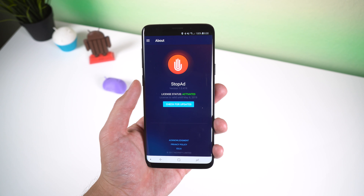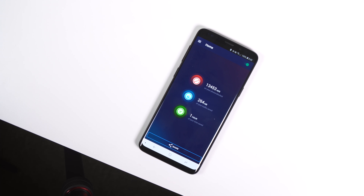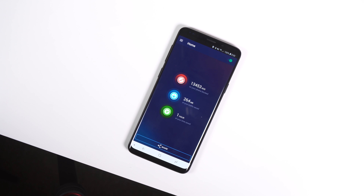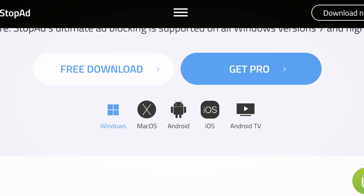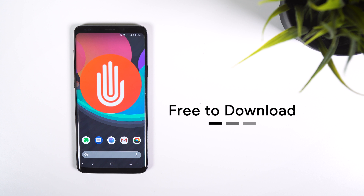The app is lightweight and has no negative impact on battery life or device performance. StopAd has blocked over 13,000 ads and saved me a whole hour since the first time I installed it, which was a little over a month ago. Not only does it work for Android but it also supports Windows, macOS, iOS and Android TV. It's free to download so I'll drop a download link right below that like button.